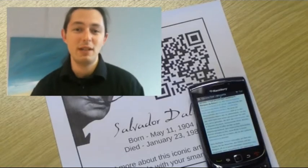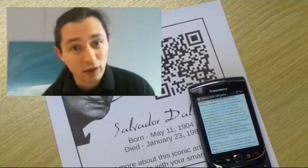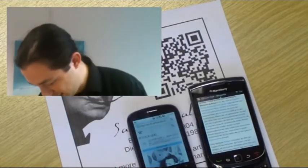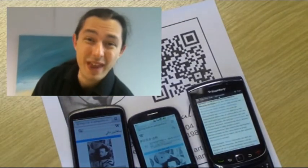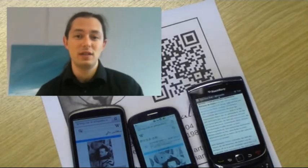QRpedia is brilliant for any museum which gets a lot of international visitors, which is most of them these days. They can put up a single QR code and instantly transform their exhibits so they're accessible to all of their international visitors.